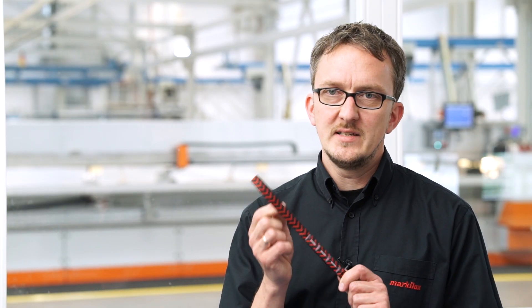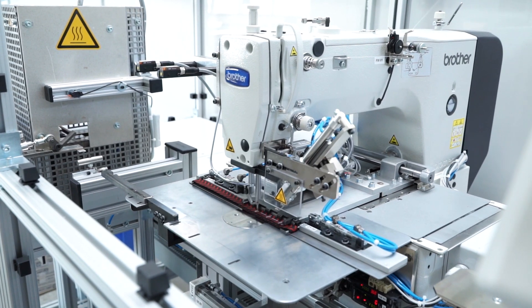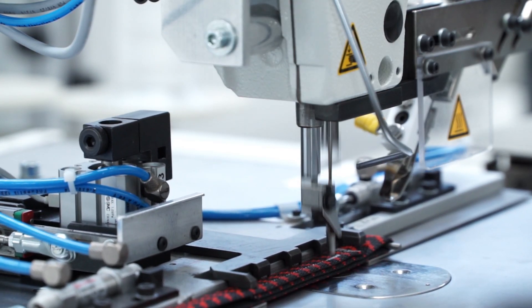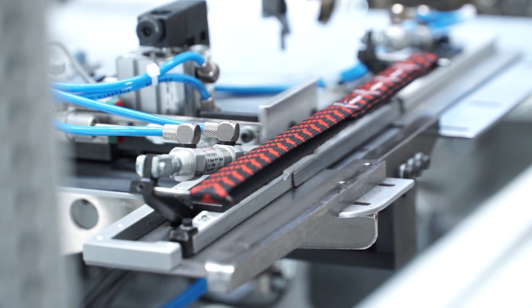The bionic tendon is part of the arm of a folding arm awning. It is a highly tensile and resilient component. The machine we use to manufacture the bionic tendons checks both the top and bottom threads for faults. Consequently, we are 100% sure that nothing is going to give way.